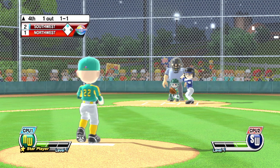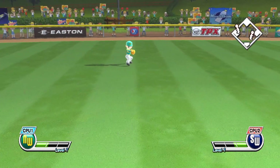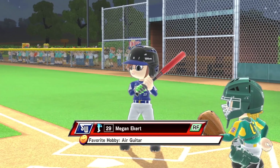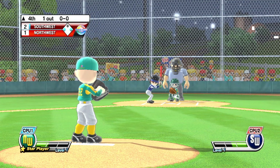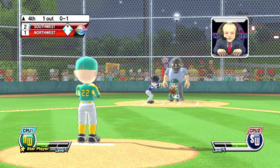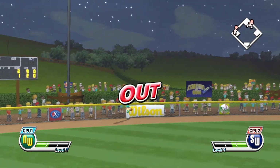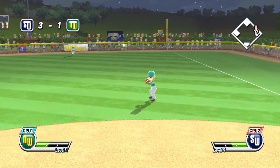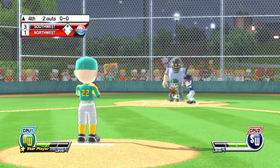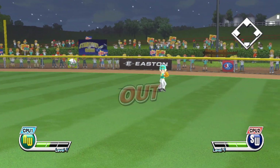Wind up and the pitch — not in there, that's a ball. Line drive, low, it's in play. Now batting, right fielder, number 29. It's a high pop fly. Two outs. Now batting, left fielder, number 18. Out.